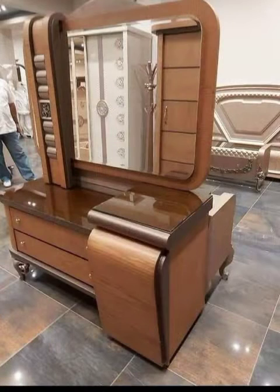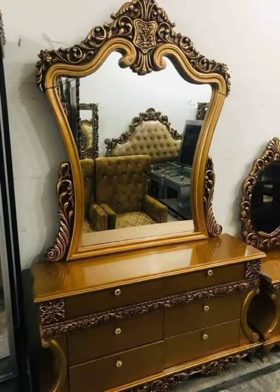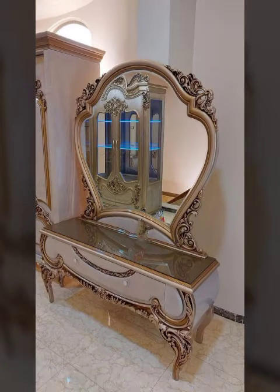Wooden showcase property cabinets, 3D wall papers, LED balloons decoration, TV cabinets with a stylish look.